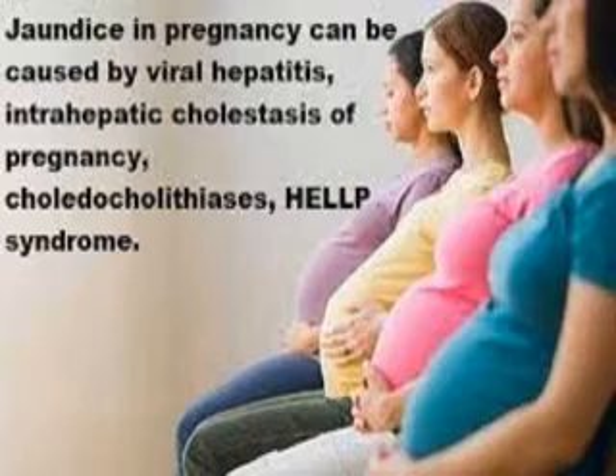Investigations include FBC, blood film for malaria parasites, sickle cell status and G6PD status, blood group and cross-matching, blood urea electrolytes and creatinine, liver function tests, hepatitis B surface antigen, and abdominal ultrasound scan with emphasis on the hepatobiliary system and pancreas.